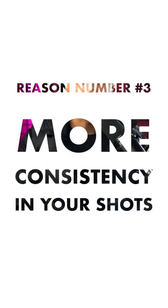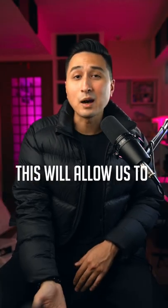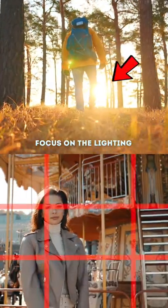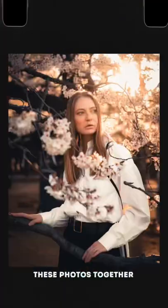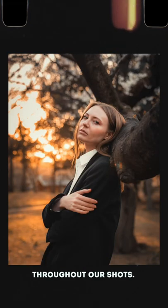Number 3: More consistency in your shots. By being limited to just one focal length, this will allow us to focus on just the lighting and compositions while out shooting. And when you put these photos together, we are able to create similar feelings throughout our shots.